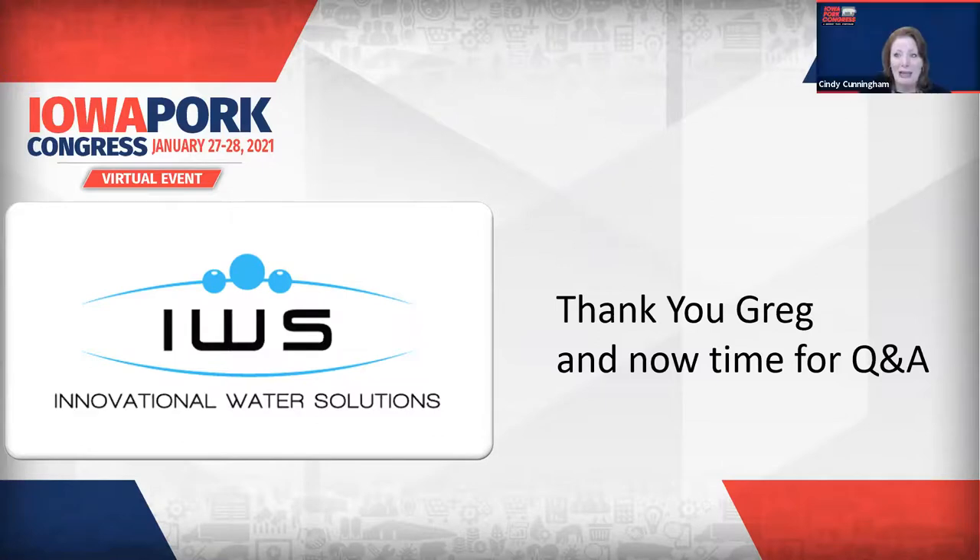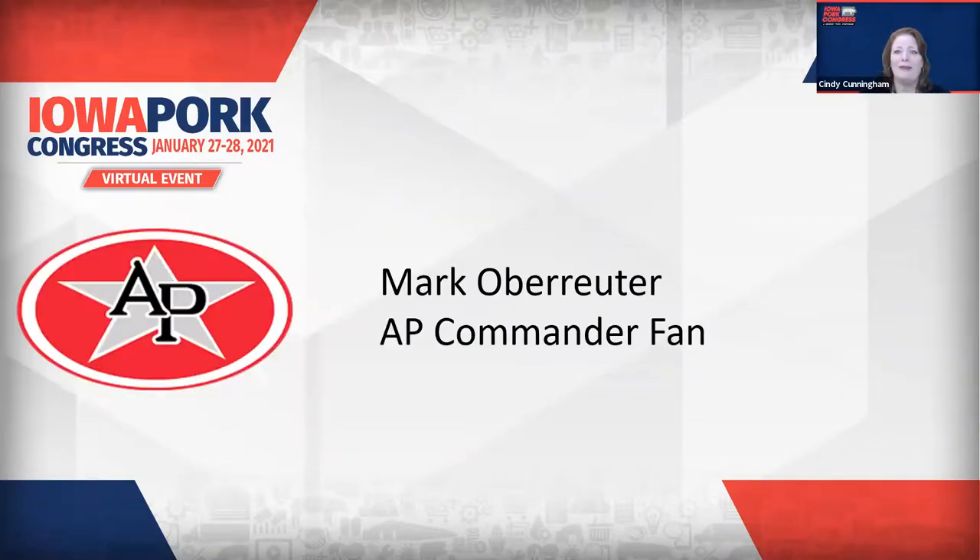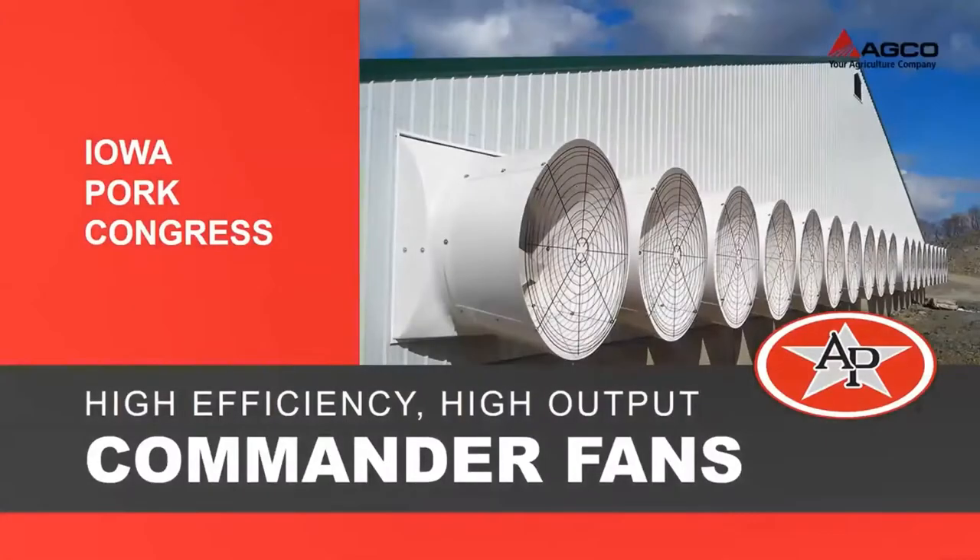And now back again with us is AP. Welcome back to our spotlight. AP has a full line of feed storage and delivery systems, feeders, ventilation, and environmental controls. AP and its dealers are on your team finding solutions that fit any swine production operation. Mark Oberreiter joins us — Mark is the Senior Technician of Technical Support with AP, and he has some information to share about the AP Commander Fan. The Commander Fan is the latest line of fans offered by AP.